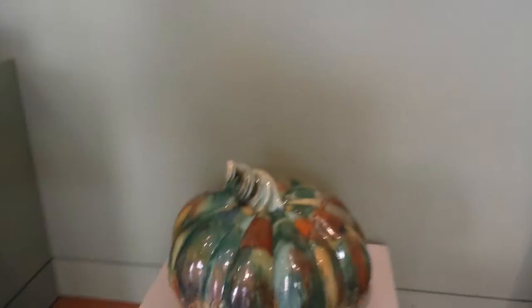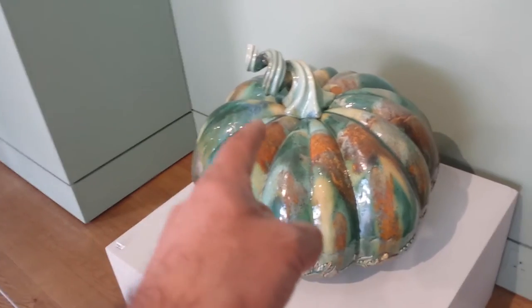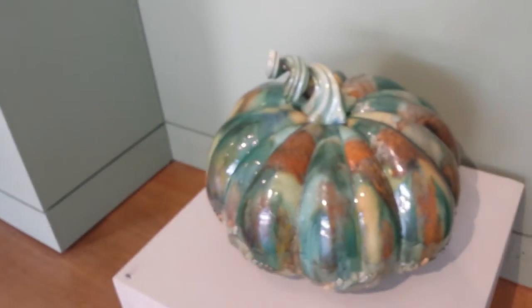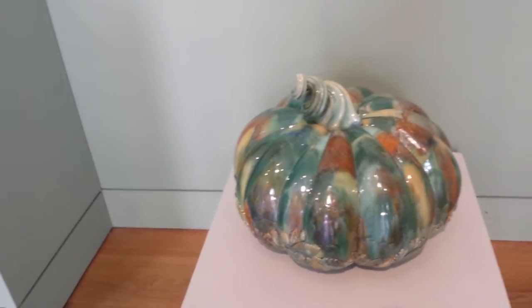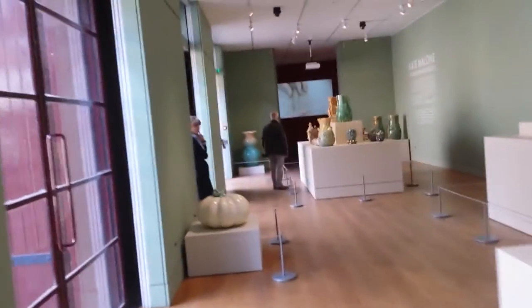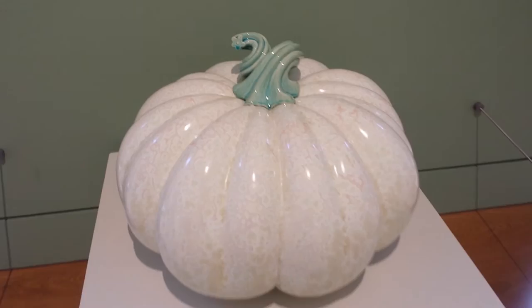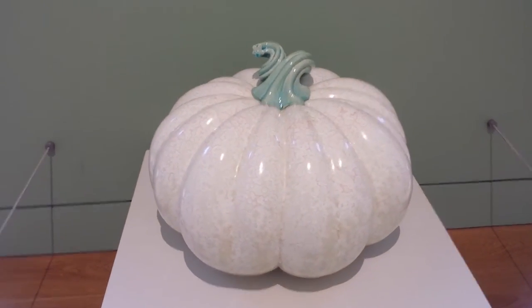Look at this - I think this lady is fascinated by the Musquée de Provence pumpkin. She's repeating it here and there - another one. These are the same variety of pumpkin, it's a French pumpkin. Interesting. And the giant pumpkin - giant pumpkin! I wish this was mine, that is beautiful. Take a picture of it.